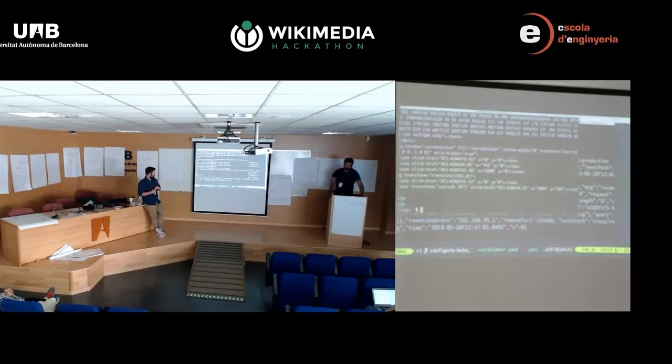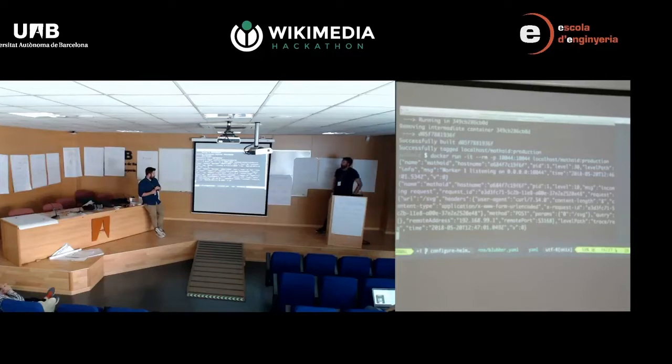So what we've done in this demo is built the test variant, the production variant, and ran it — basically. All using the same configuration, all from the Blubber YAML file. That's really all we have, but if there are questions about the demo, shoot.